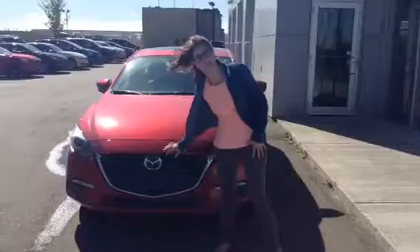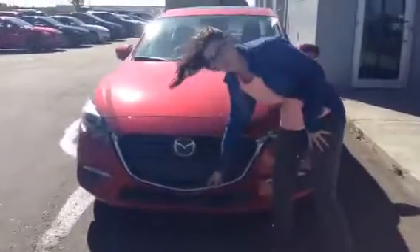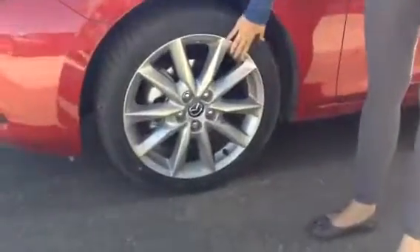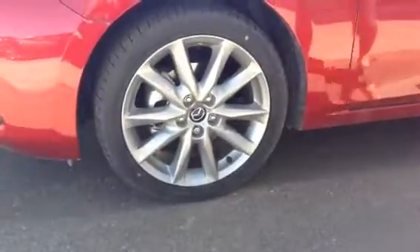Starting off on the front here is the Mazda grille with your chrome emblem — it makes for a very nice assembly. You have your fog lights with your LED headlights so that people can see you turning in every direction. You have your aluminum alloy wheels, very nice. You also have a turn signal on the light for added protection as well.